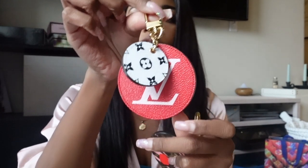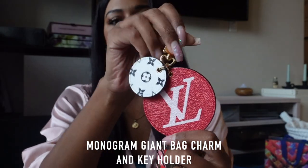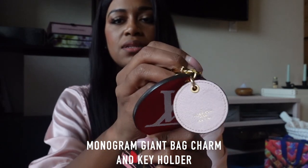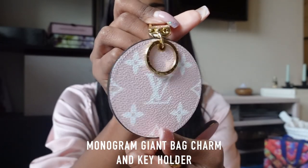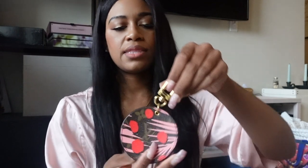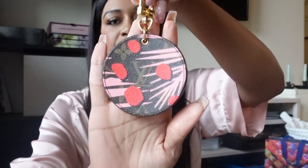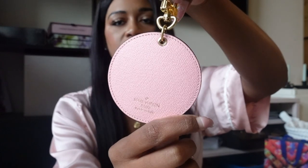Now let's go into my bag charms. I have two. I already showed y'all the luggage tag from the LV Addicted Facebook group. I also have this charm with the giant monogram and pink monogram on both sides — I got that directly from the website. And then this jungle print charm I got from Fashion Phile, with pink on the other side.